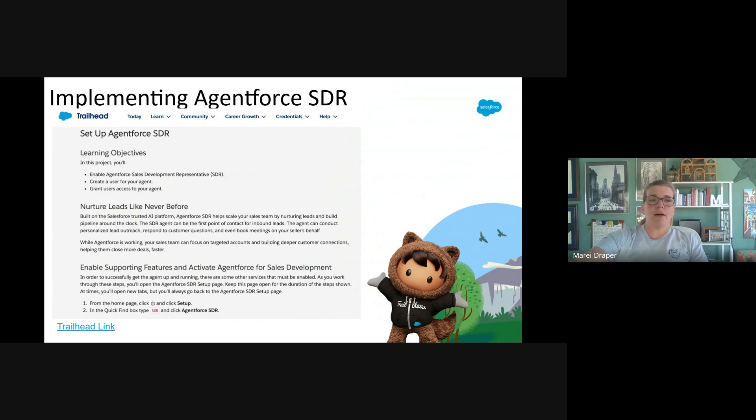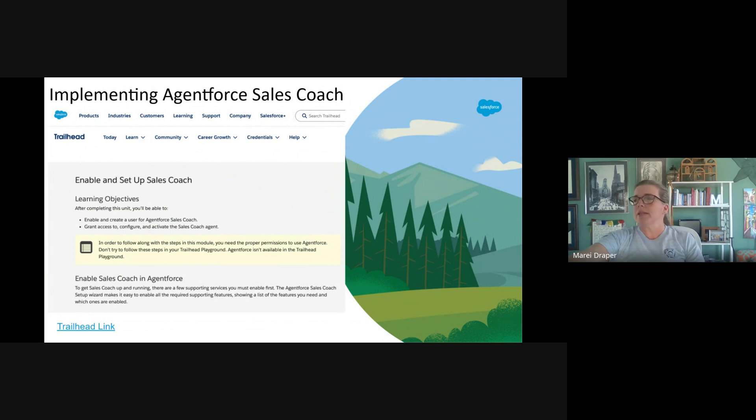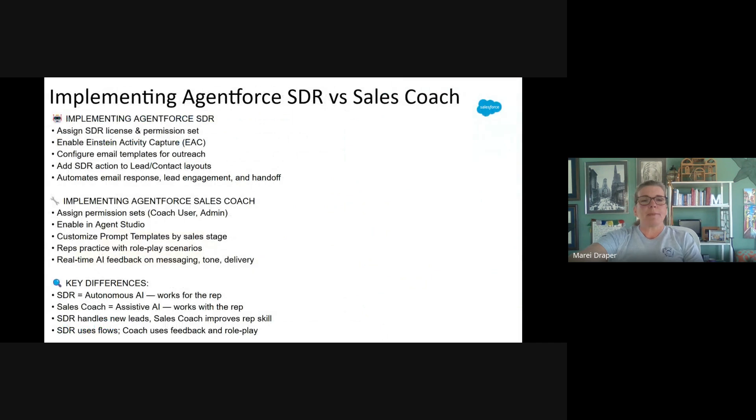For visualization purposes, when you're sitting for the exam and trying to sort through the tools, the key differences between the two main AgentForce for Sales tools come down to this: one is an autonomous AI and the other is an assistive AI, and each has a distinct overarching goal.